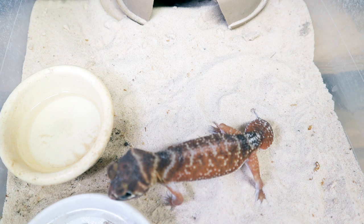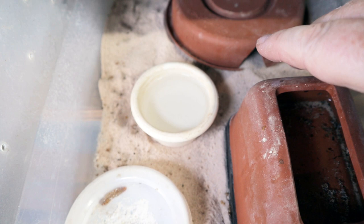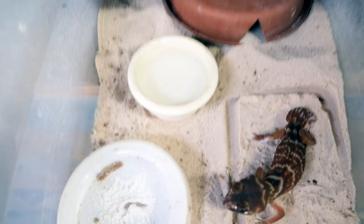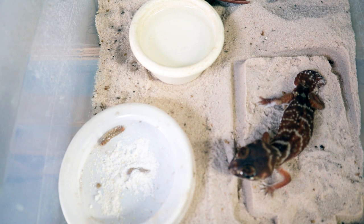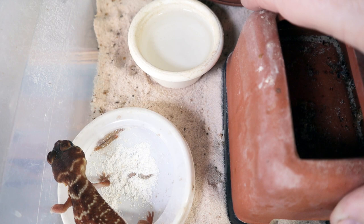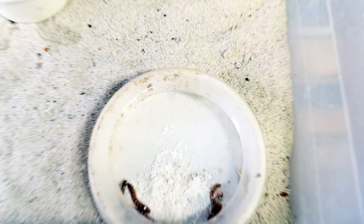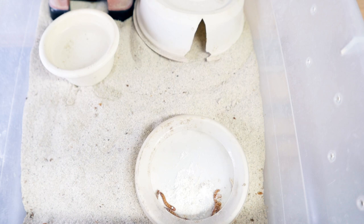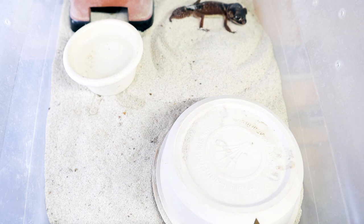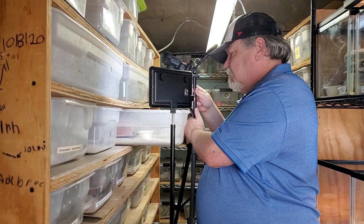Let's take a look at the other levis levis female. Same type of setup: sand, mealworm cup, water dish, two hides — one on the warmer side with damp sand underneath, and one on the cooler side. She's always under the cooler-side one. This is another chunky levis levis. Now let's find the male — the tub is a little bit higher. You can see the same exact setup, and there's the male sitting under one of the hides. He is a lot smaller than the females.